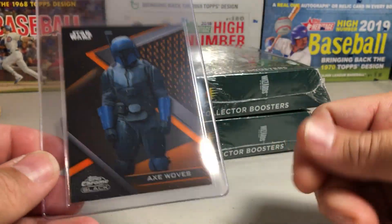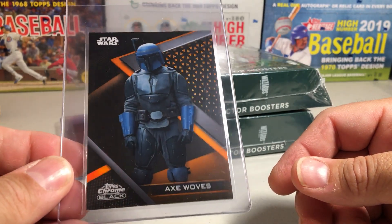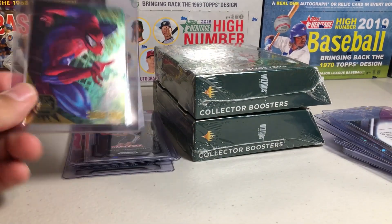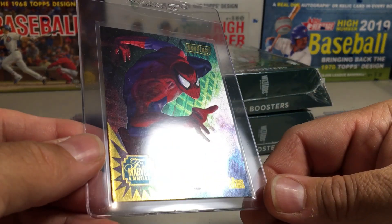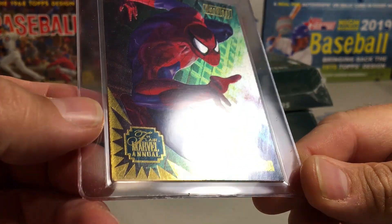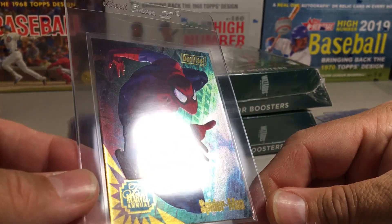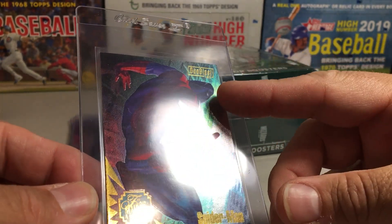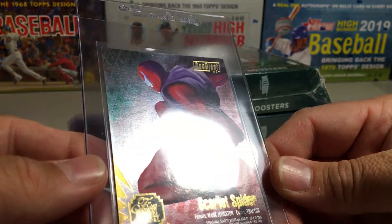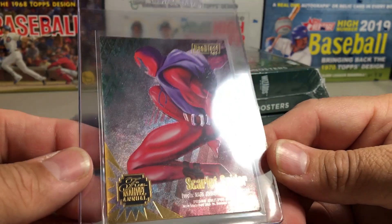They had some Star Wars cards in there, and I saw this - I love Star Wars Chrome Black as far as the base cards and refractors. Beautiful cards, so I picked this one up - Ax Woves, the orange out of 25. Another old Spider-Man card, this is from Flare Marvel Annual - I can't read the year, might be '98 or '95 - but really cool. It's a Duo Blast, one of three, with Firestar and Scarlet Spider. Double-sided cards, really cool art.